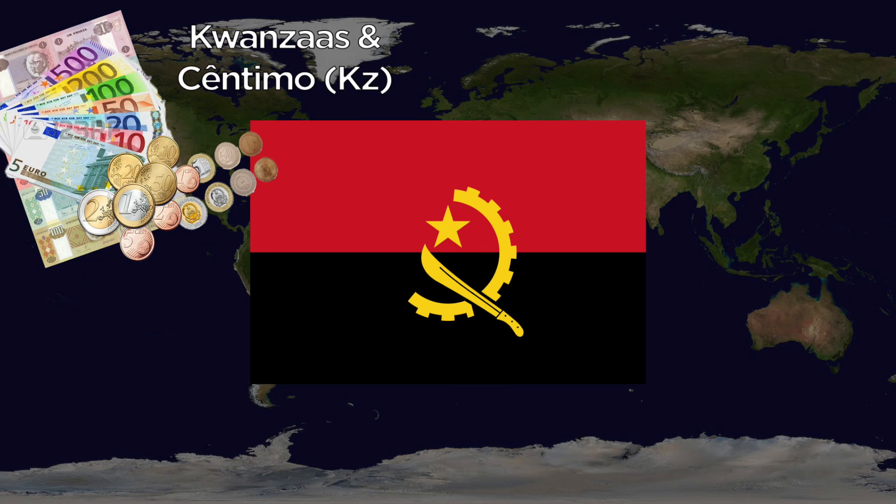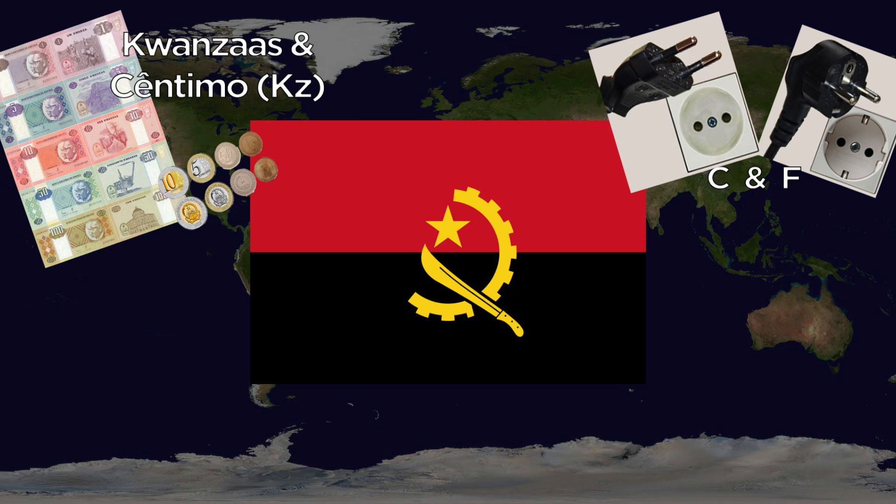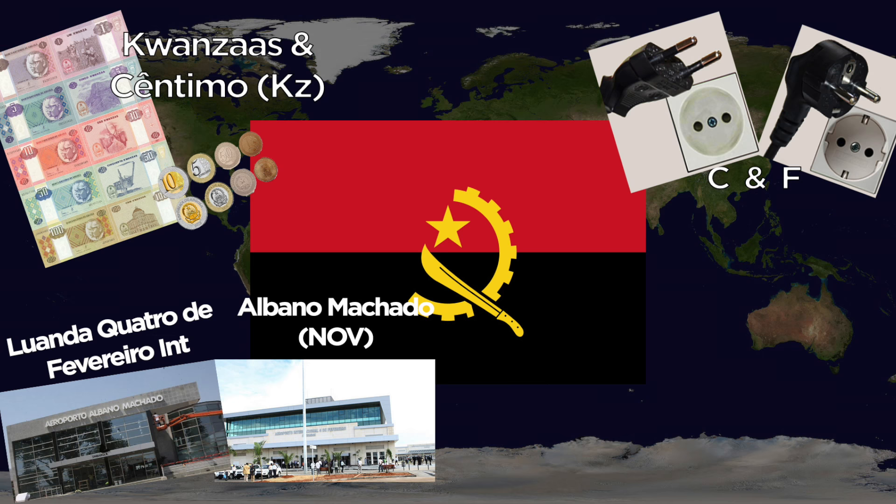Angola uses the Kwanza and the Cêntimo. They use the C outlet. Major airports include Luanda Quatro de Fevereiro International and Albano Machado Juanbo Airport. The national animal is the Red-Crested Turaco.